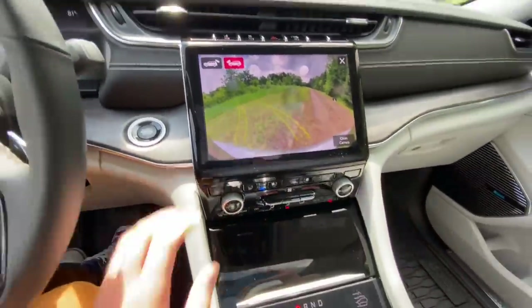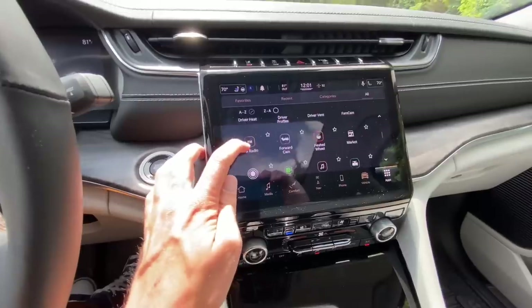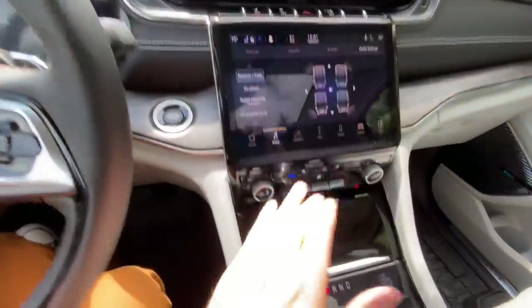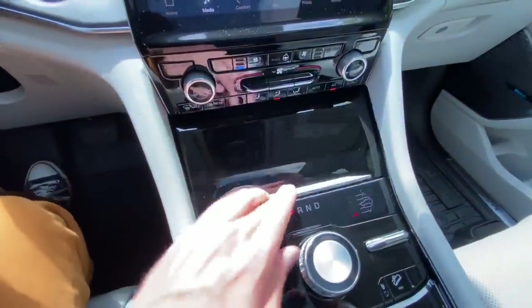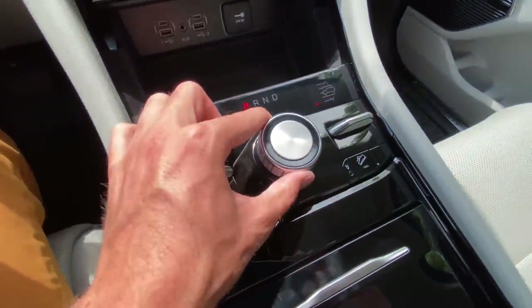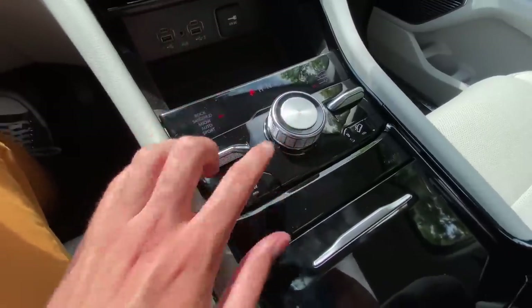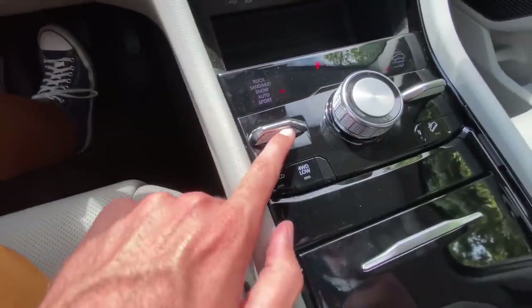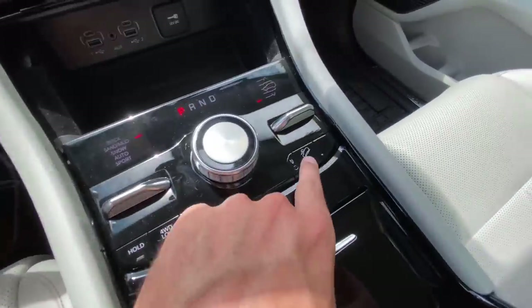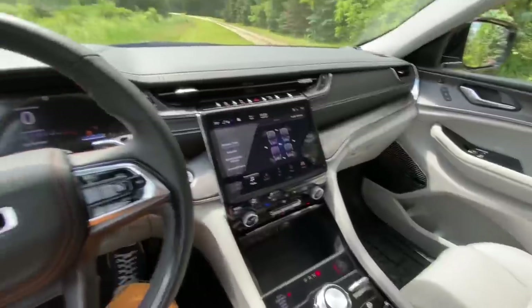We also have front-facing cameras with the option to clean the camera — there's a little squirter in case you're going off-road and it gets dirty. Scrolling through, there are a bunch of other quick applications you can access. Below the screen is a wireless charger, USB and USB-C ports, and a 12-volt outlet. The new drive selector is made out of metal and feels really high quality. The mode and air suspension controls are also metal. Four-wheel-drive low is available here — a huge deal when going off-road — along with hill descent control.